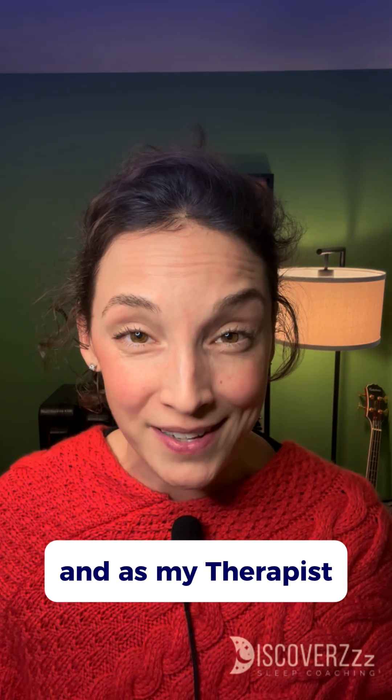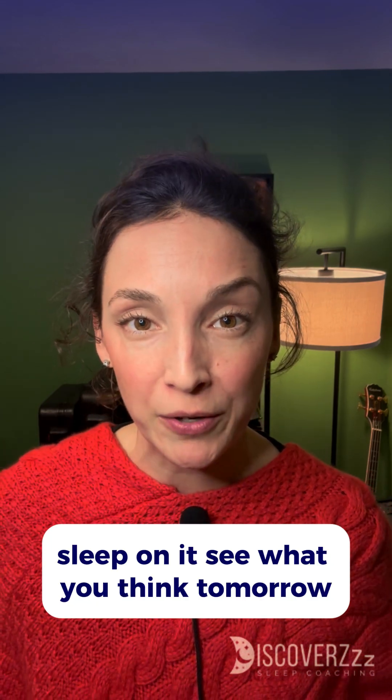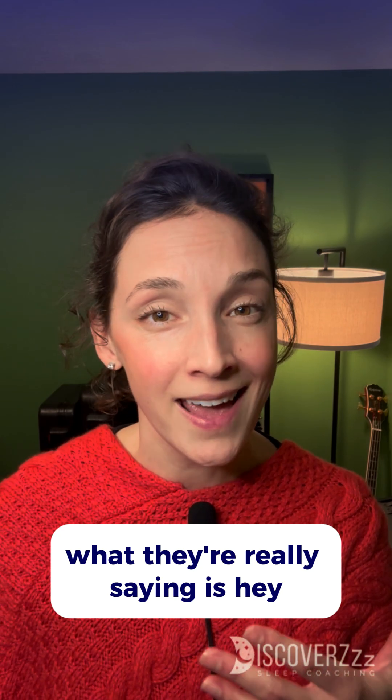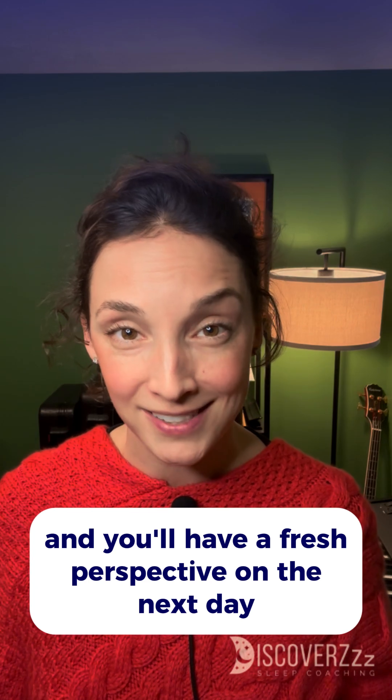And as my therapist, REM sleep helps me with emotion processing. So when someone says to you, 'sleep on it, see what you think tomorrow,' what they're really saying is, hey, go through four to six REM stages tonight and you'll have a fresh perspective on the next day.